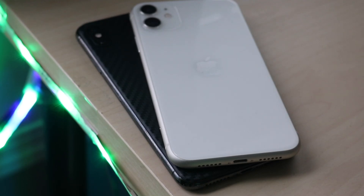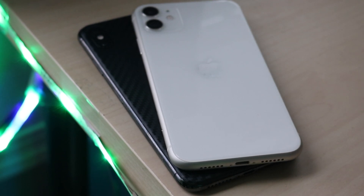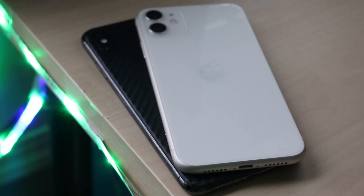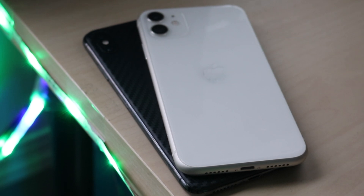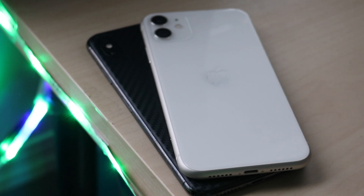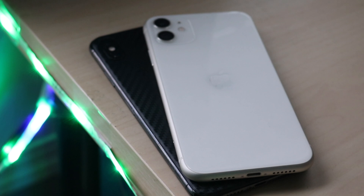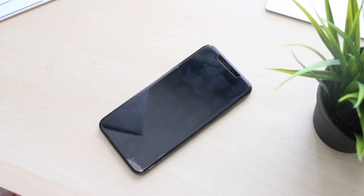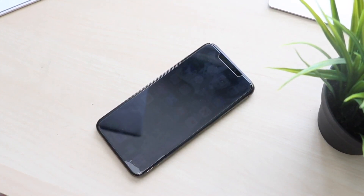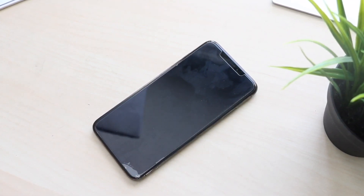Both phones have Lightning ports on the bottom and no headphone jacks. On the back, both have glass with dual camera setups — the XS Max has a wide and telephoto lens, while the iPhone 11 has a wide and ultra-wide sensor. Both have IP68 water resistance, rated up to two meters for 30 minutes. In hand, the XS Max feels more premium — the iPhone 11 feels more like a 6s Plus with glass on the back, while the XS Max feels heftier and bigger overall.